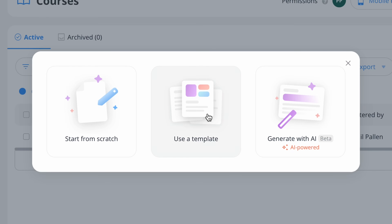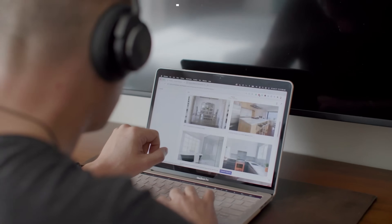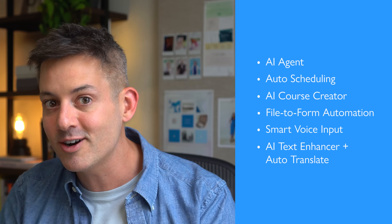Managing a team takes a lot of time, unless you've got AI that actually works for you. These new tools from Connect Team save hours each week, and I'm going to show you how. I'm Phil Palin, a brand strategist, and this video is sponsored by Connect Team. If you manage a deskless or frontline team, listen up. These six new AI tools can automate scheduling, training, paperwork, and communication. They're smart, they're simple, and they're built to save you time every single day. Let's get into it.